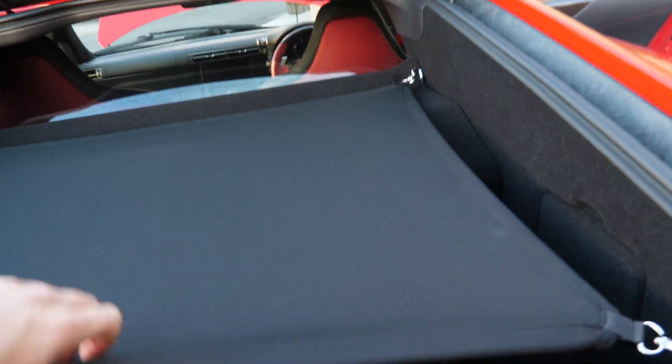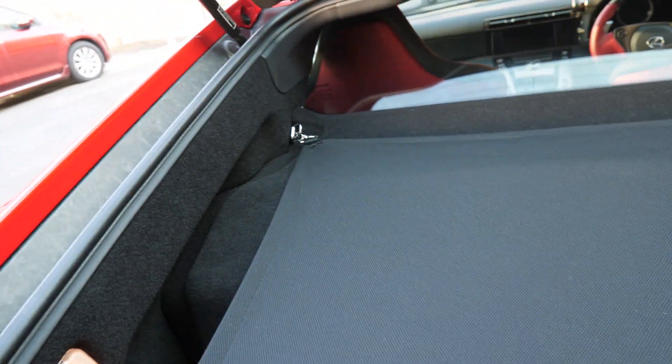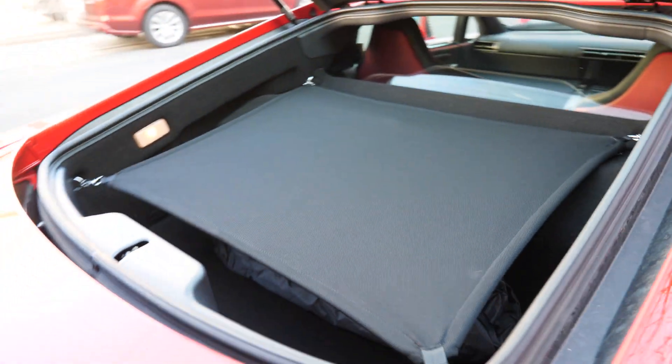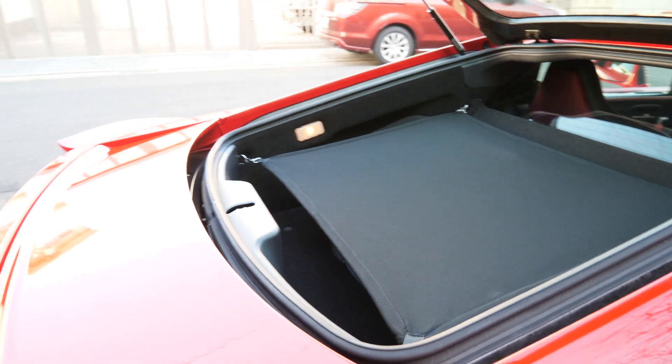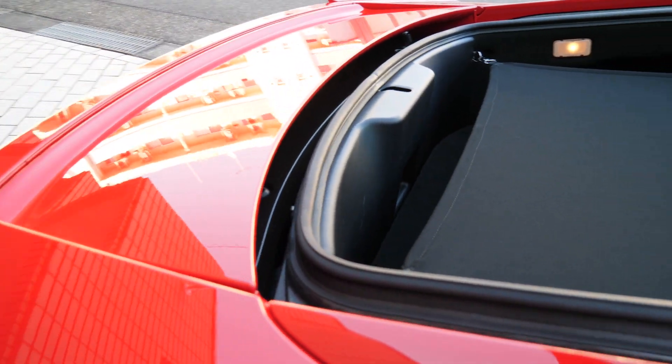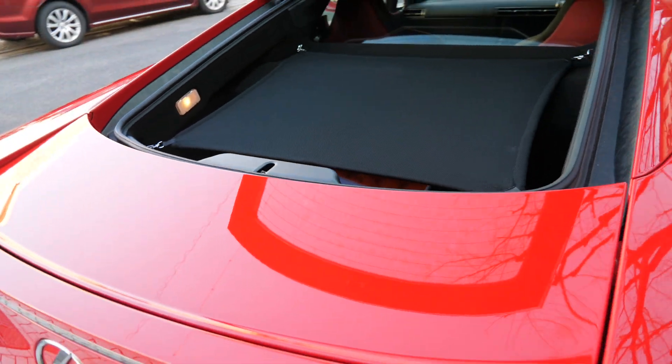Here we have a little bit of trunk space. The battery is just under here, so you have a little trunk space — you could fit probably just a medium-sized suitcase in there. You have the wing as well, so this will come up as you drive.